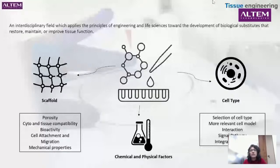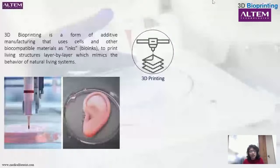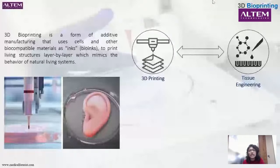Coming to what is 3D bioprinting — it uses cells and other biocompatible materials to print living structures, and the idea is to create something layer by layer. You want to mimic a living structure, and that's the main idea behind 3D bioprinting. It's quite trending now to see 3D printed models with a lot of customization. Using that technology and integrating it with tissue engineering is what forms 3D bioprinting.